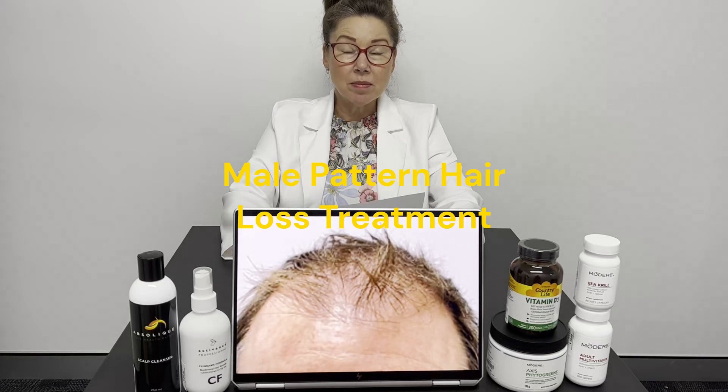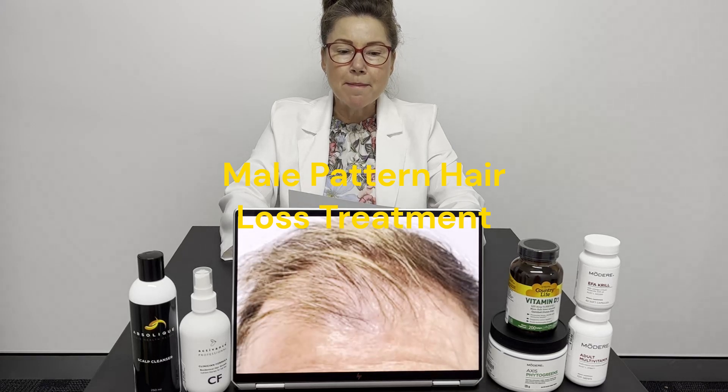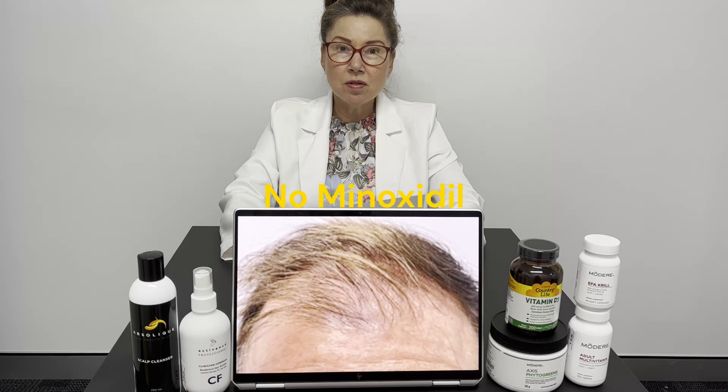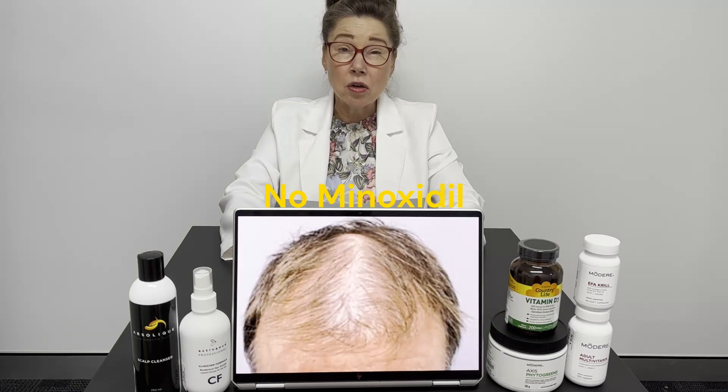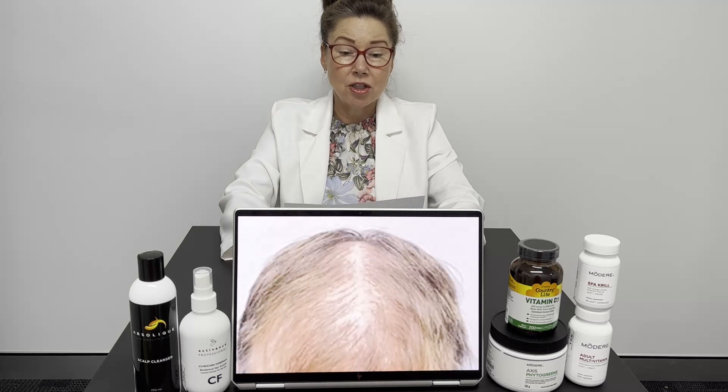We've got male pattern hair loss treatment here and we used no minoxidil. Minoxidil is really old science — it started coming in around about 30 years ago, and so much has changed since then.